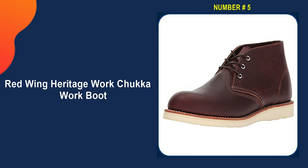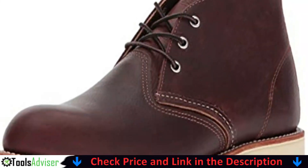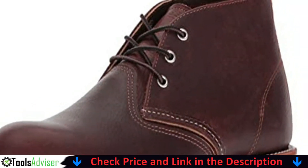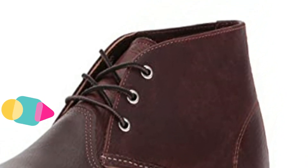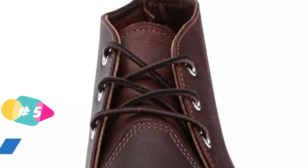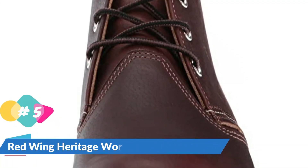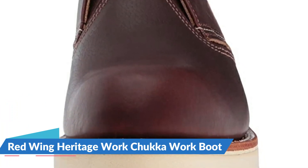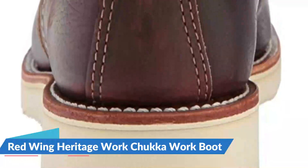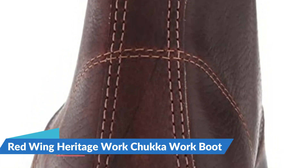Last in our Best Red Wing Work Boots list is the Red Wing Heritage Work Chukka Work Boot. If you have plantar fasciitis in your feet, this model, like other styles from this shoe brand, is made of high-quality leather, which ensures durability. Furthermore, the three eyelets not only make it suitable for both work and casual wear but also make it lighter. The outstanding Atlas Tread sole can provide extra comfort, especially if you have to stand or move a lot throughout the day. Unfortunately, it appears to overlook the arch support property. As a result, you may feel tired after wearing or moving around a lot during the day.